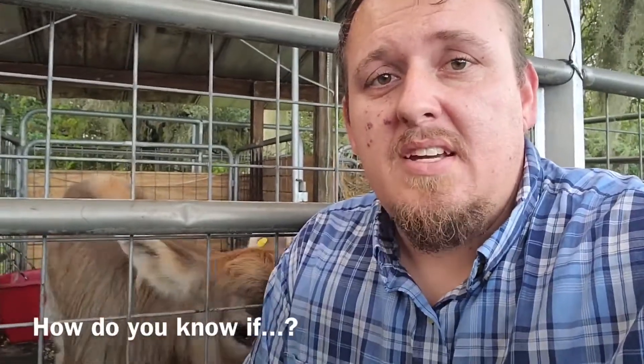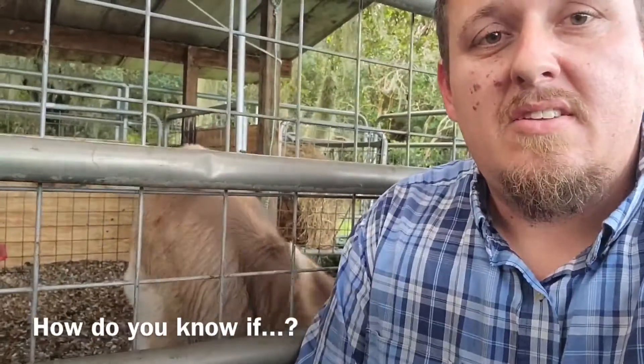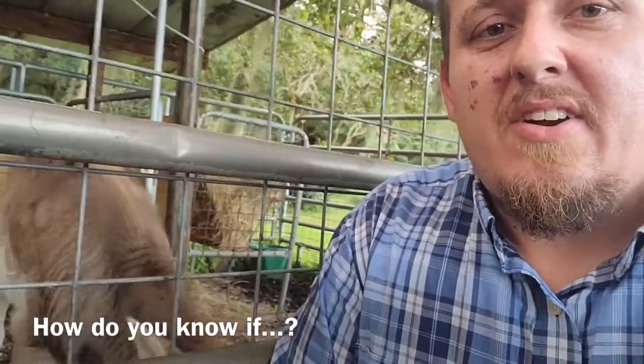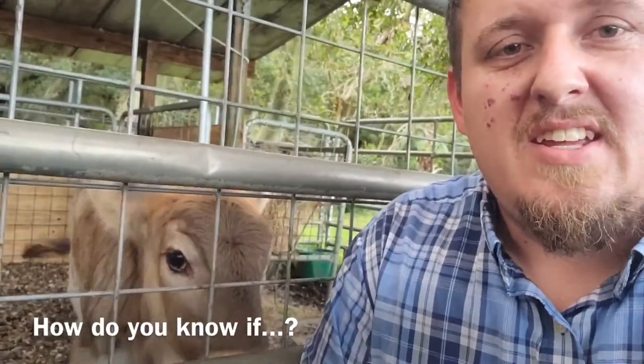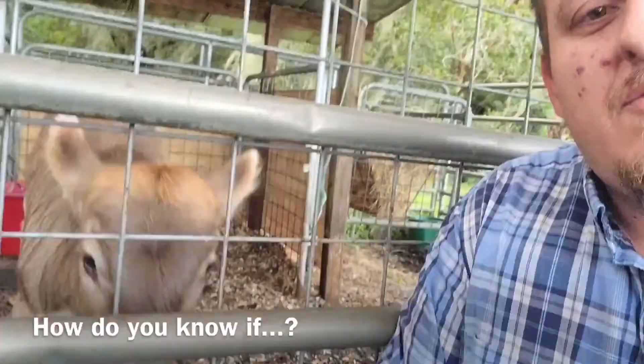So how do you know if your animals had enough to eat? This is Rockin' Ruth. She's two months old and she is a Brown Swiss dairy cow. You can see right now she's getting ready to eat and she is fidgety — she's moving all around. Let's check back with her in just a minute after she gets her bottles.